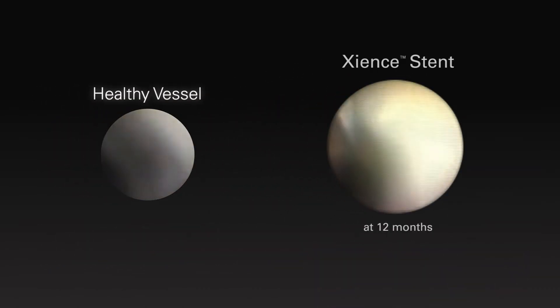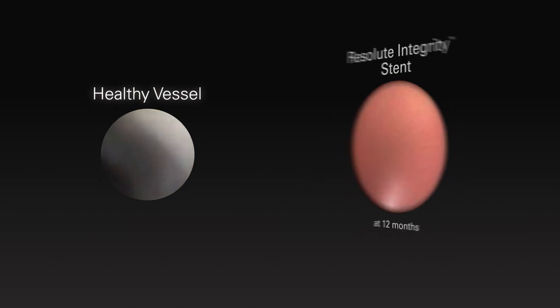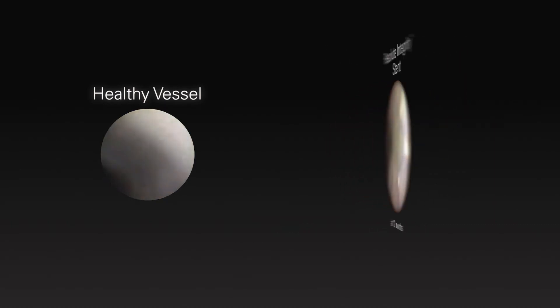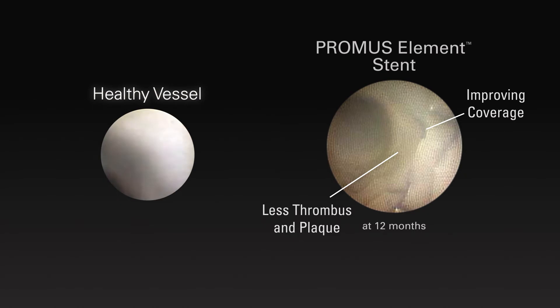Moving to second-generation DES, we can compare Xience healing at 12 months compared to a healthy vessel — there's improving coverage but still some yellow plaque and thrombus present. Resolute Integrity shows similar healing to the Xience stent but still not a fully healed vessel. Promus Element shows improving coverage with less thrombus and plaque compared to other second-generation permanent polymer drug-eluting stents.